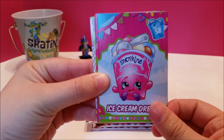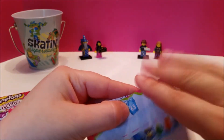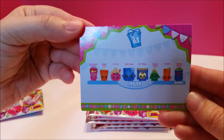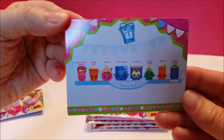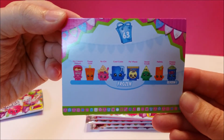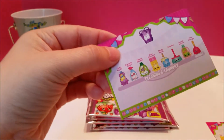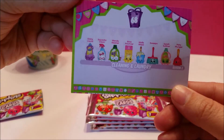Ice Cream Dream — oh look at her little feet, she's just smiling and she's frozen, number 58. And then we have the frozen section from season one, which I think was the special edition. They are just so cute. And then we also got what looks like season two cleaning and laundry.